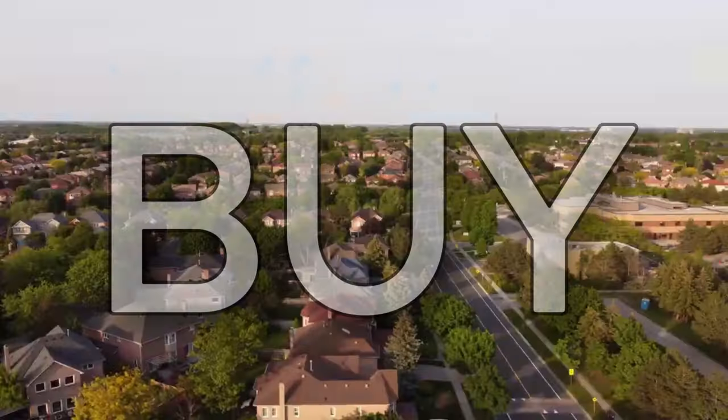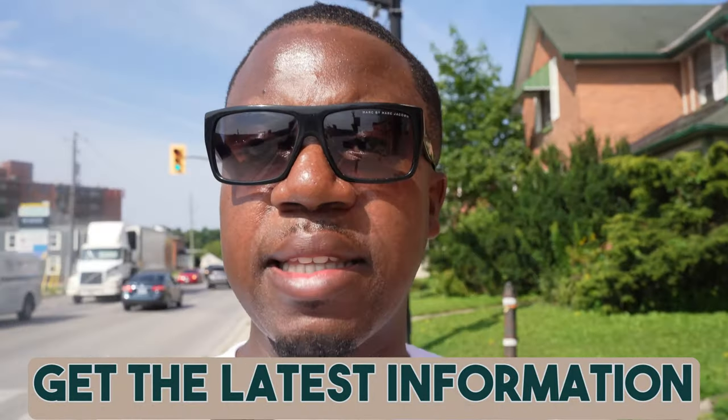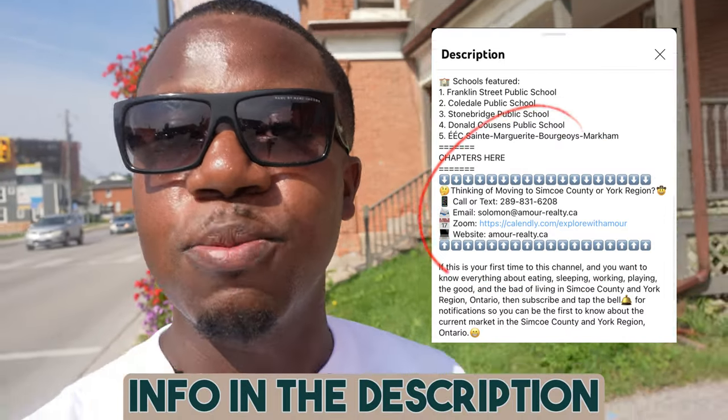I'm a local real estate agent. We help people like you buy, sell, relocate, and invest in this beautiful region. If you're looking to get the latest information about this region, please like, subscribe, and hit that notification button — you'll be the first to get insights about the current markets. Feel free to shoot us a call, a text, or an email. Let's schedule that Zoom call so we can help you love your journey home.